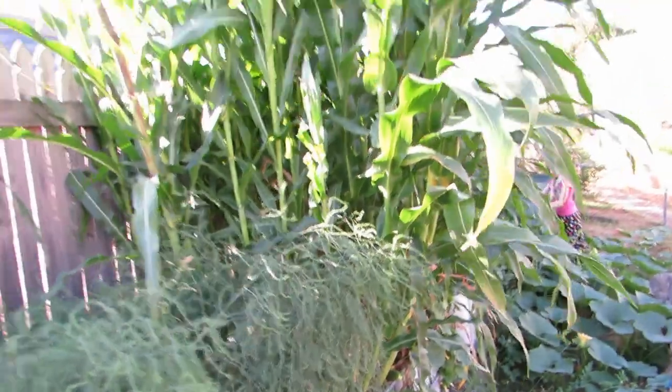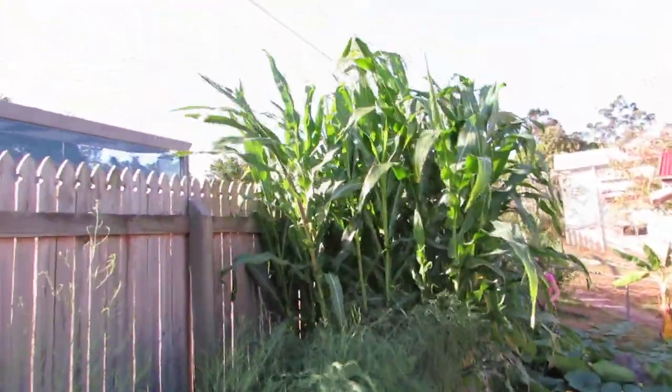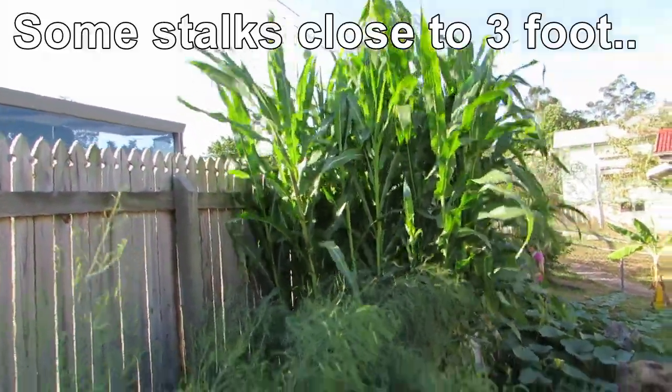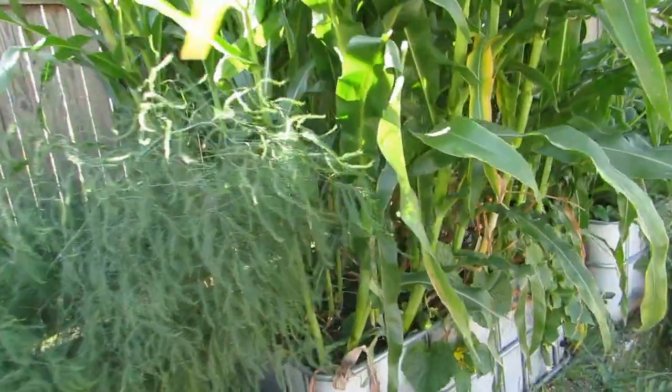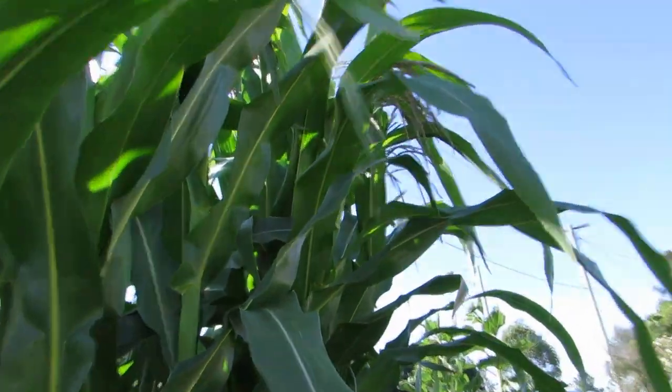The corn — well, the corn is very impressive. That's the Aztec corn. It's well up over the fence now, probably about 2 foot or 60 centimetres over the top of the fence. Most impressive — probably taller than me; I'm about 6-foot-ish. So I'm really happy. We're starting to get the tassels on them, as you can see up in there, starting to get some tassels.